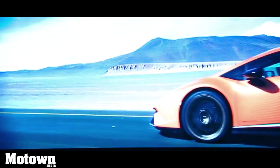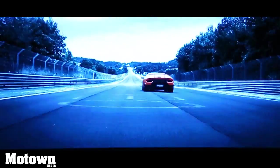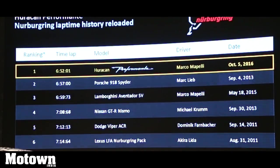The Huracan Performante set a new production car lap record of 6 minutes 52 seconds and 1 millisecond on the Nürburgring track in Germany in October 2016, beating cars like the Porsche 918 Spyder, Nissan GTR Nismo, and Dodge Viper ACR.